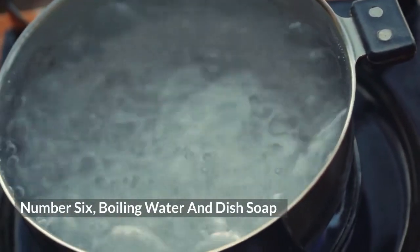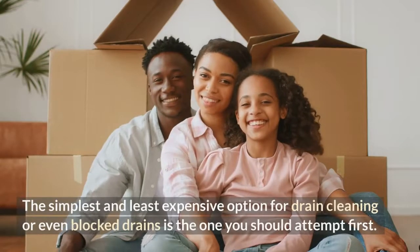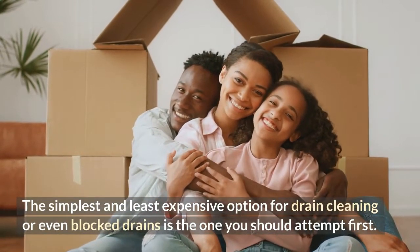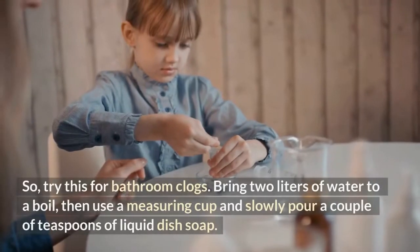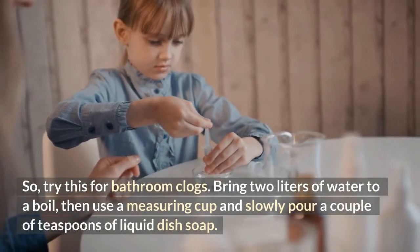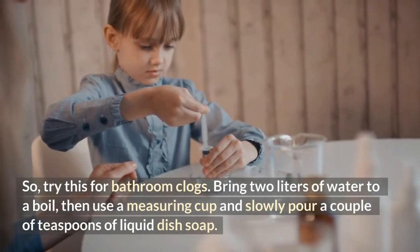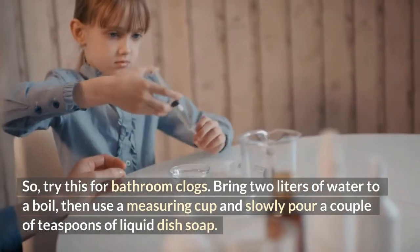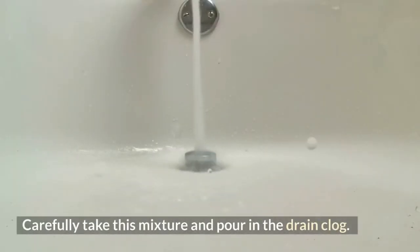Number 6: Boiling Water and Dish Soap. The simplest and least expensive option for drain cleaning or even blocked drains is the one you should attempt first. Try this for bathroom clogs: bring 2 liters of water to a boil, then use a measuring cup and slowly pour in a couple of teaspoons of liquid dish soap. Carefully take this mixture and pour it into the drain clog.